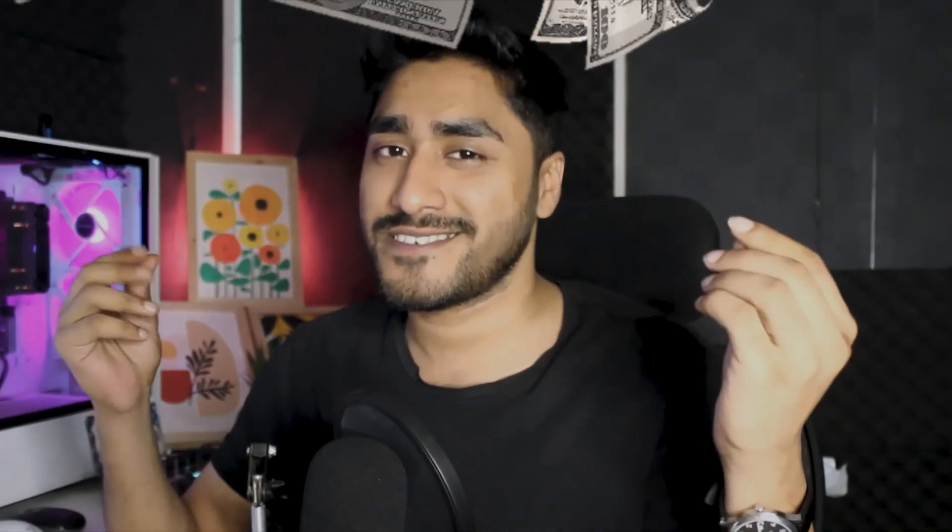So what are you waiting for? Get ProductX right now and make your ordinary looking website into a money making online business.